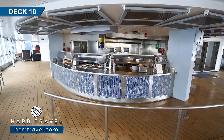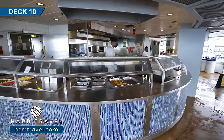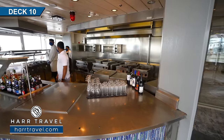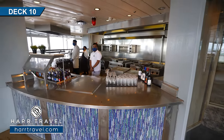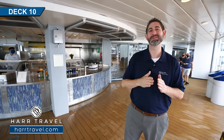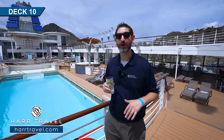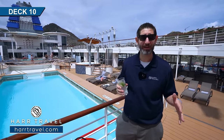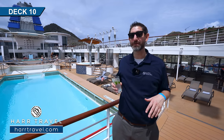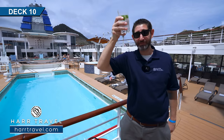For those looking for less spa-like food, you've got the pool grill right here — hot dogs, hamburgers, all the classics, and fries. They've got a full bar as well. I can't tell you how over the moon excited we are to be back on board the beautiful Celebrity Millennium, to be back cruising — this is the longest in my adult life I haven't been on a ship. Cheers to the crew. Cheers to being back on board.